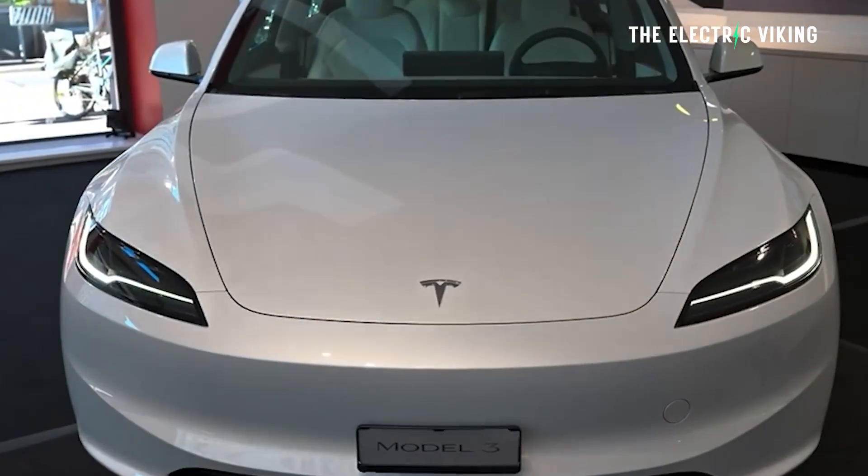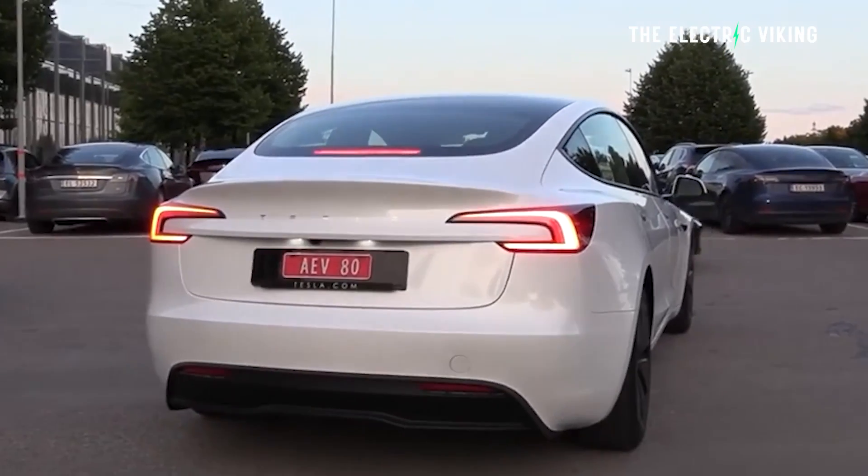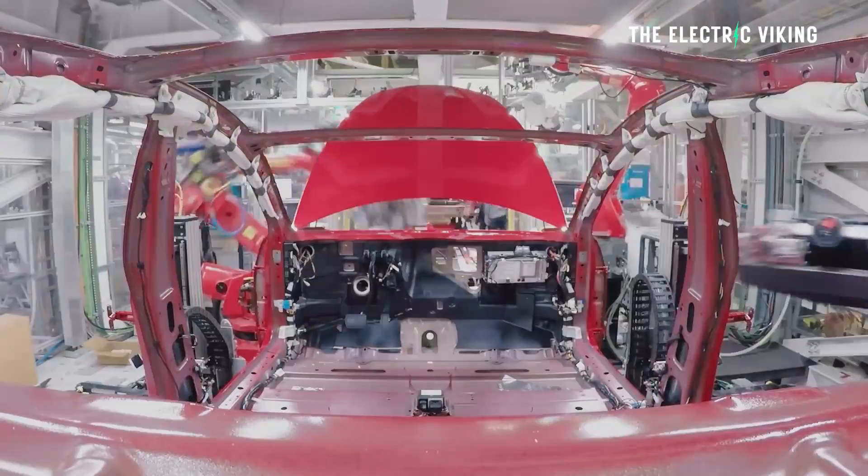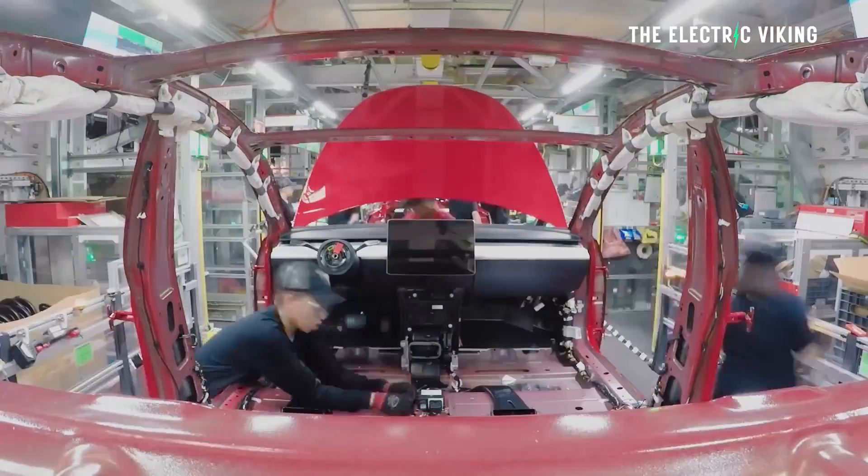Tesla doesn't make any money from this — it's not like they're selling you some sort of subscription or anything else. Tesla gets a lot of hate for a company that does this sort of stuff for free, and I think that's unwarranted.